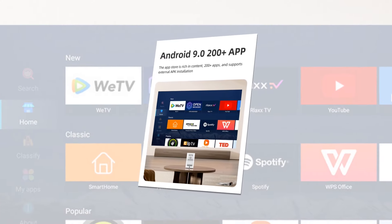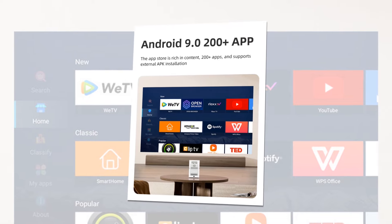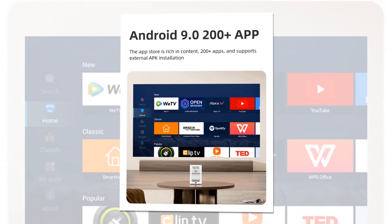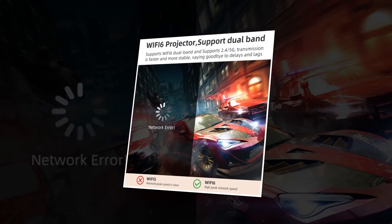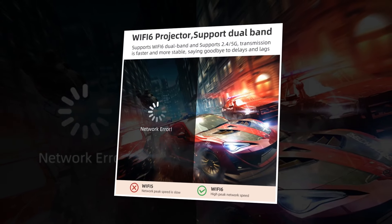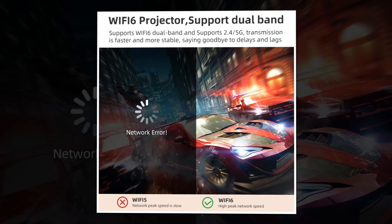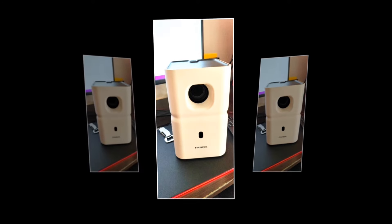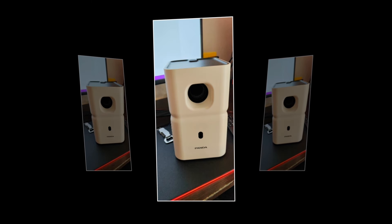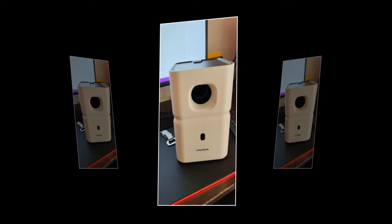Equipped with smart Android technology, the Panda PF3 4K Projector allows you to access your favorite streaming apps, browse the web, and more directly from the projector. With dual Wi-Fi 6 connectivity, you can enjoy seamless streaming and fast internet speeds, ensuring uninterrupted entertainment. Compact and portable, the Panda PF3 4K Projector is the perfect companion for on-the-go entertainment, whether you're traveling or simply moving from room to room.